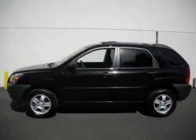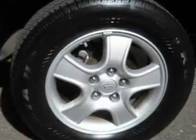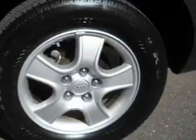It features a 2.0-liter four-cylinder engine and an automatic transmission. This crossover won't last long at this price — call and arrange a test drive now.